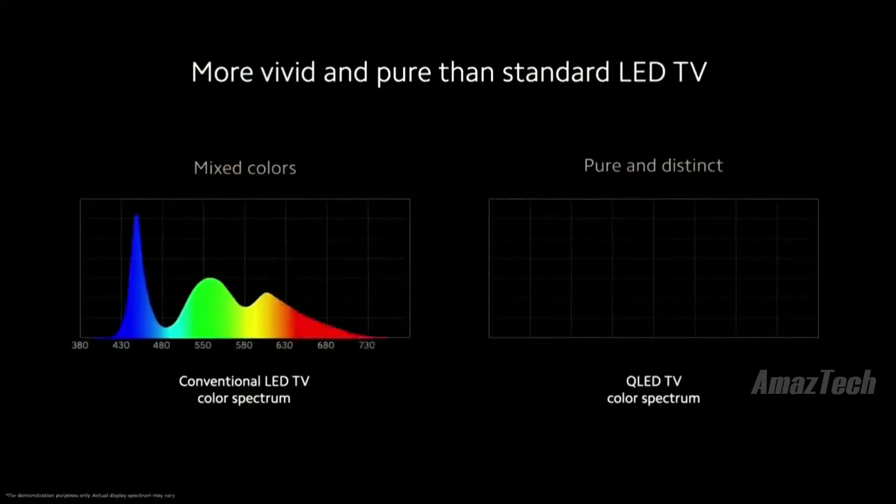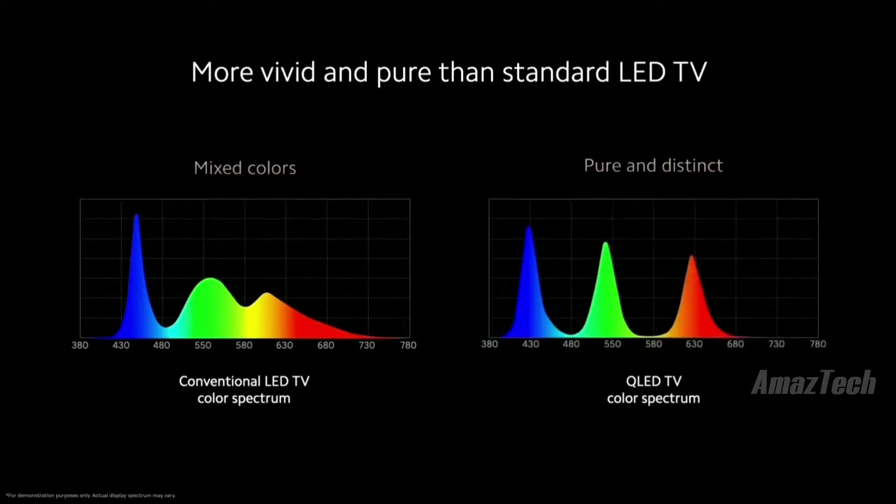Let's check out the quantum difference. With your conventional LED TV, you'll get mixed colors, especially the reds. With a QLED TV, you get pure distinct colors.